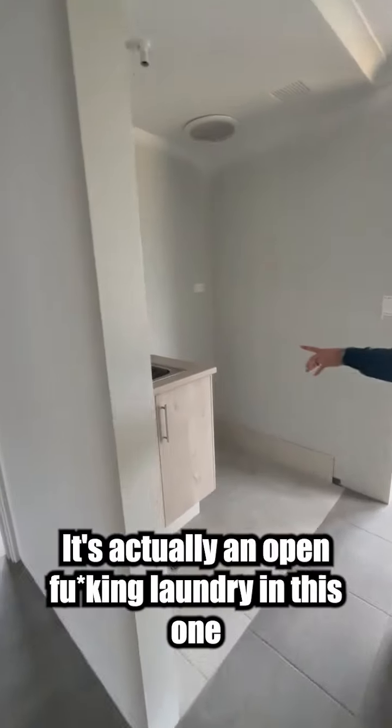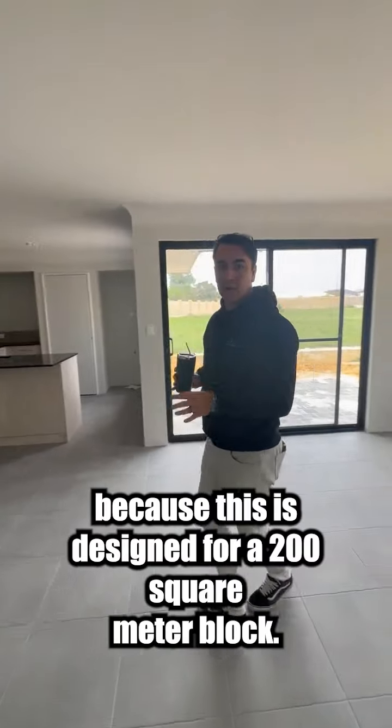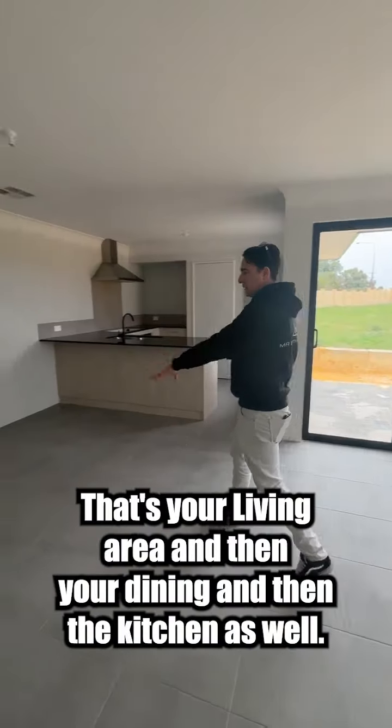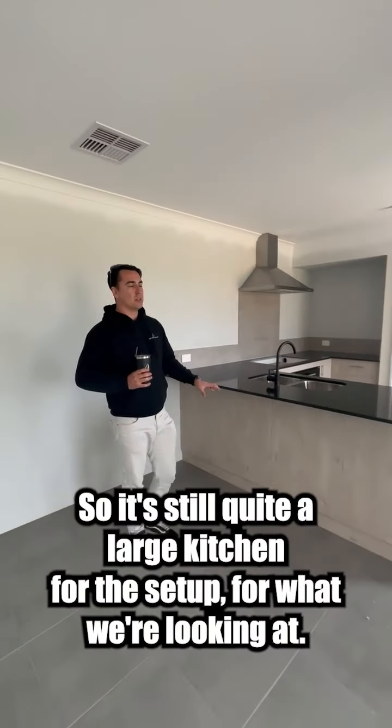It's actually an open-style laundry, this one. Because this is designed for a 200 square metre block — 10 wide, 20 deep. That's your living area, then your dining, and then your kitchen as well. It's still quite a large kitchen for the size, which is something to keep in mind.